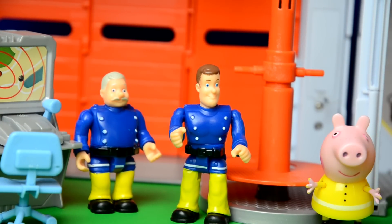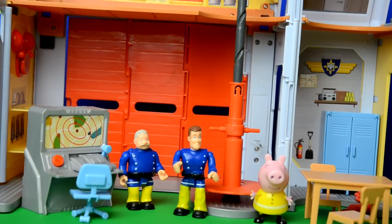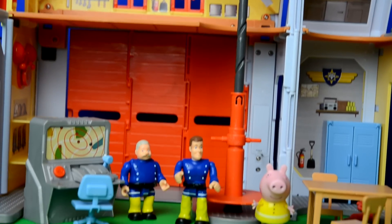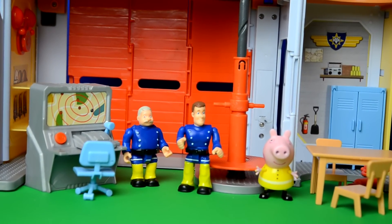So let us know what you think of the new Pontypandy fire station — isn't it cool? It's so big, I don't know where to start, but I'm sure you'll see more of us at the Pontypandy fire station. Don't forget to subscribe, said Pepper.